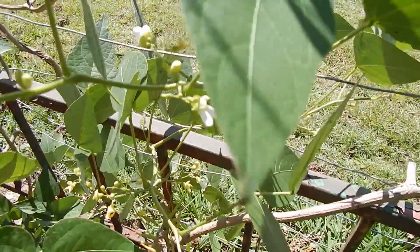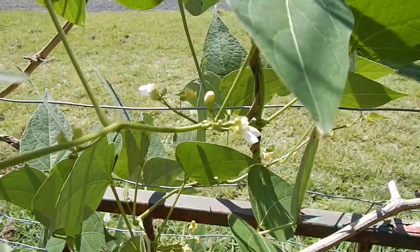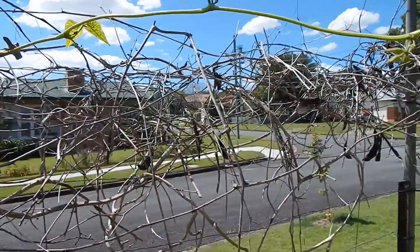This is a type of lima bean called Madagascar, also known as Christmas lima beans. It's just coming into flower and they crop well here. This is a dead vine from last year - they died back during winter so we've still got to cut that off, but the new spring vine is growing over the top of it.